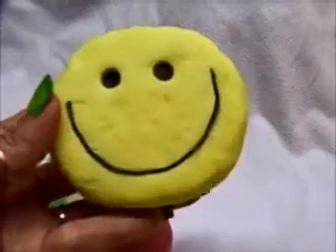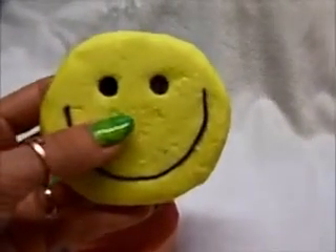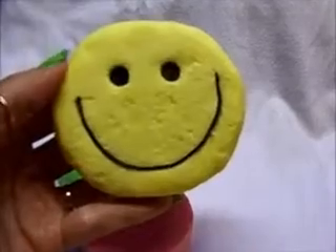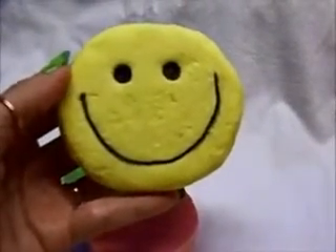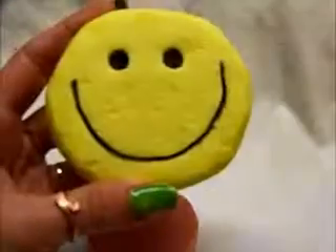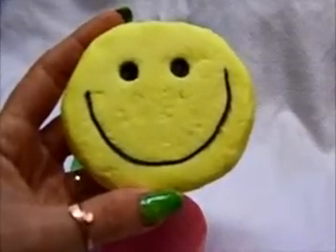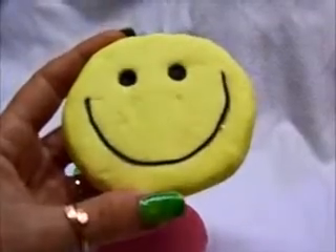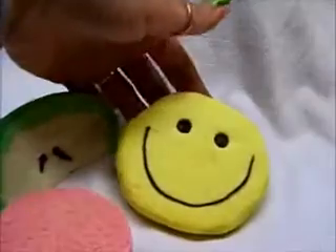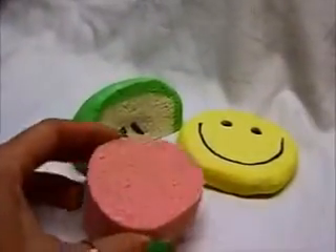Happy Face got revamped — the scent got revamped a little bit. It was always my own blend, but before it was a blend of fragrance and essential oils. Now I've changed it so that it is just essential oils only. It's a much brighter scent — pure bright citrus. I had added some floral notes and a green tea note before, and I've completely removed that. Now it's just an essential oil blend, super citrusy and bright, not too strong, but it will bloom when you use it.